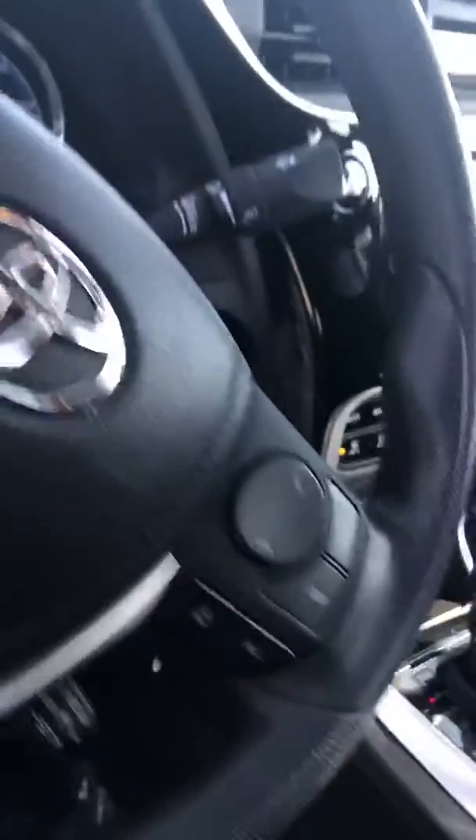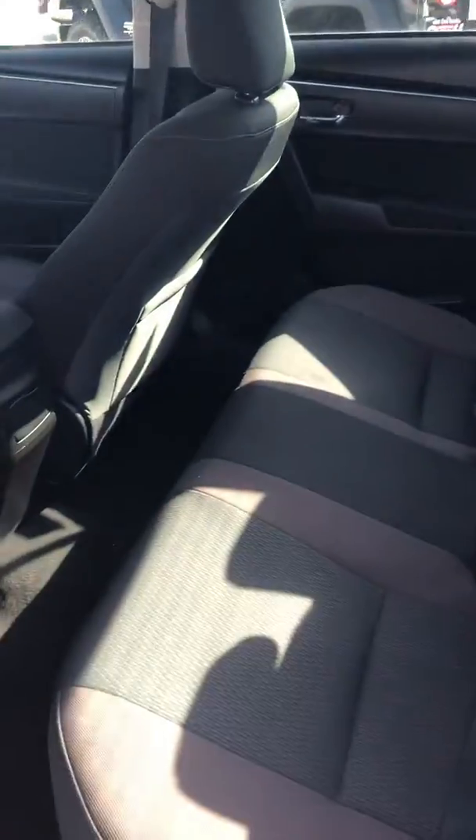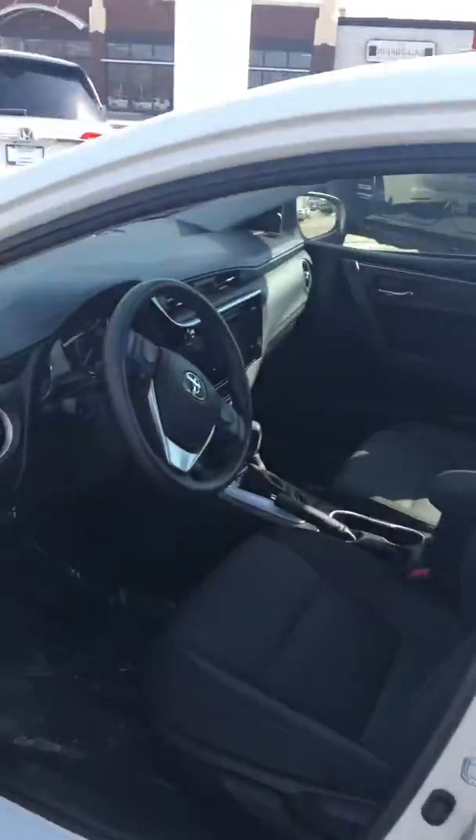Bluetooth touch screen, great air conditioning and heater, clean back seats as well. Just a really great car.